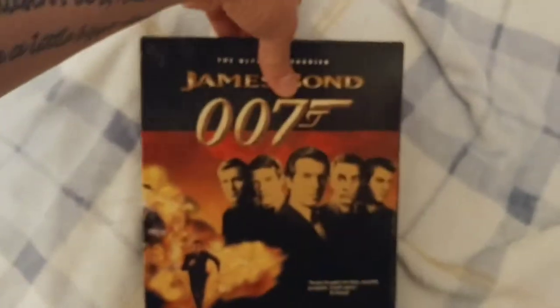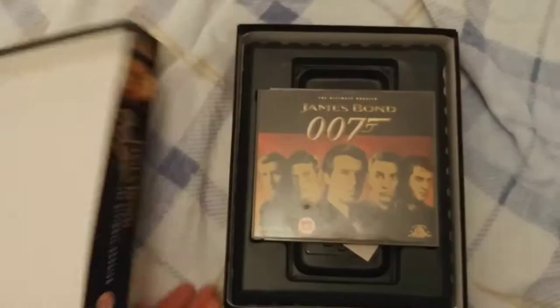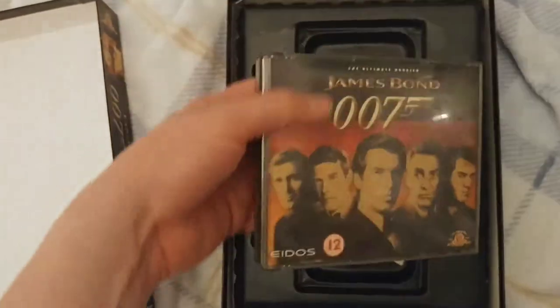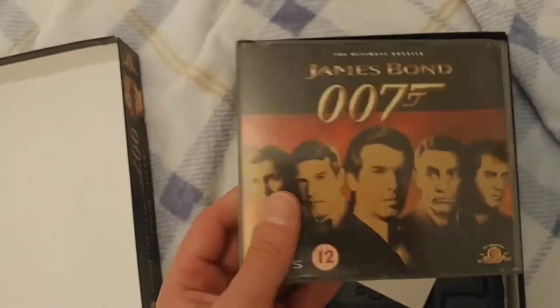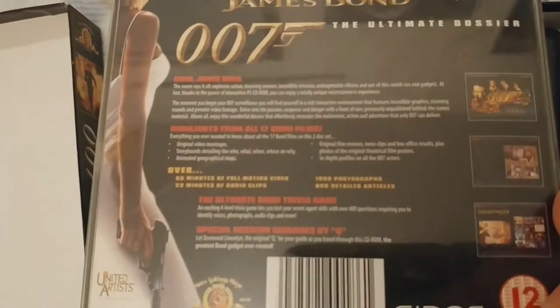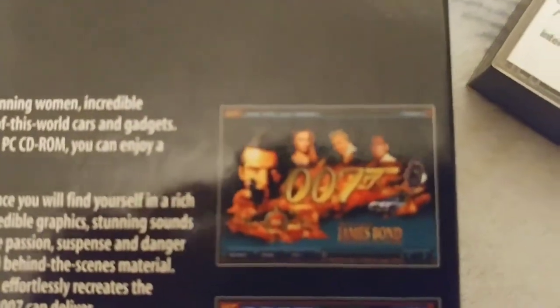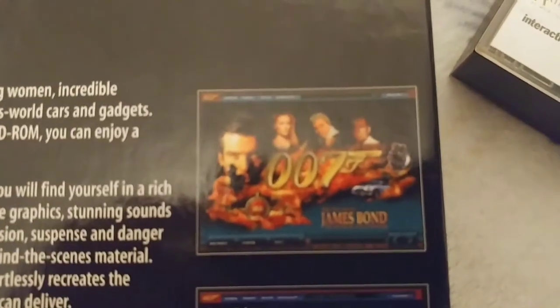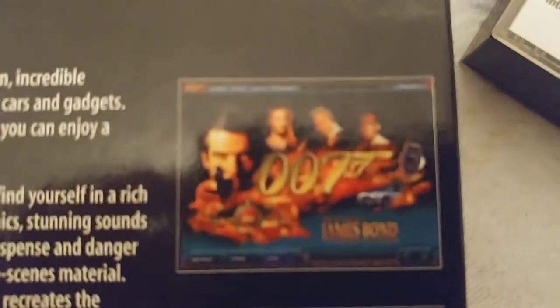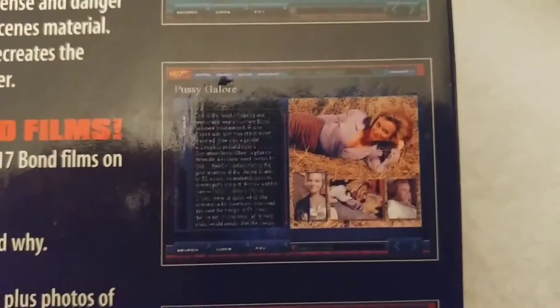I mean I wasn't really into computer games, never have been massively, but this - for a James Bond film fan - was really quite something else. So it came in this two disc set anyway, and you can kind of see there the same general information on the back here that was on the back of the actual cardboard box. You can see some shots on there as well. Let's close on there - you can kind of see the layout that this thing had.